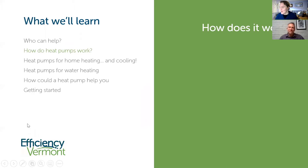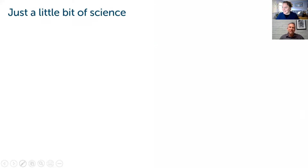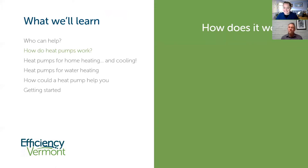My name is Jake Marin. I work with Becca at Efficiency Vermont. I'm really psyched to be here talking to you about one of my favorite topics — heat pumps. I'm often referred to as the heat pump guy at Efficiency Vermont. I've been with Efficiency Vermont for almost 10 years; this August will be my 10-year anniversary, and I've been working with heat pumps since about 2013. I'm a program manager — I do all of the creation and management of all of our heat pump programs.